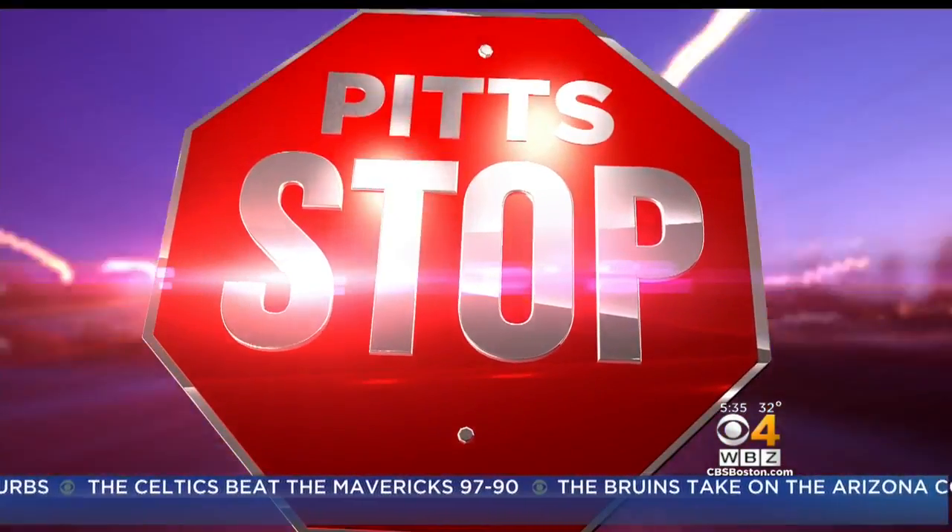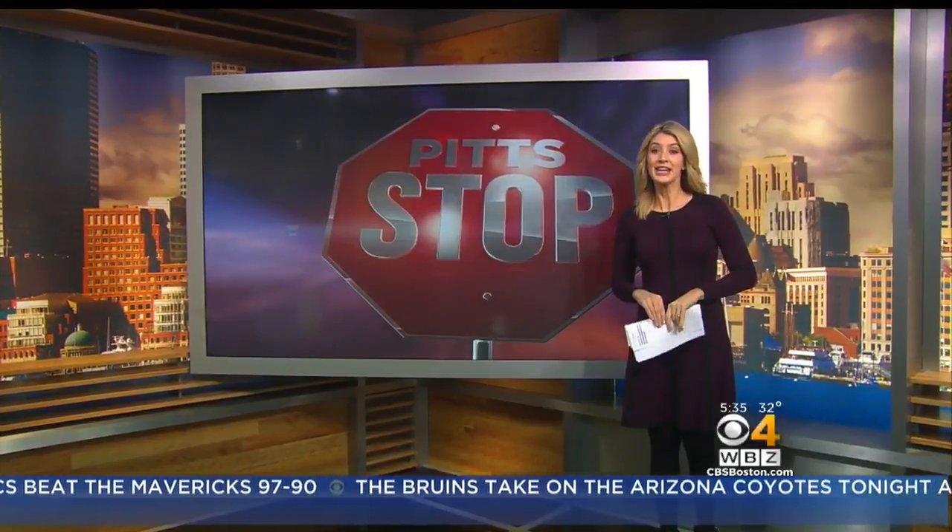High-tech help to improve your commute. Brianna Pitts has the details in this week's pit stop. Kate, Brianna?